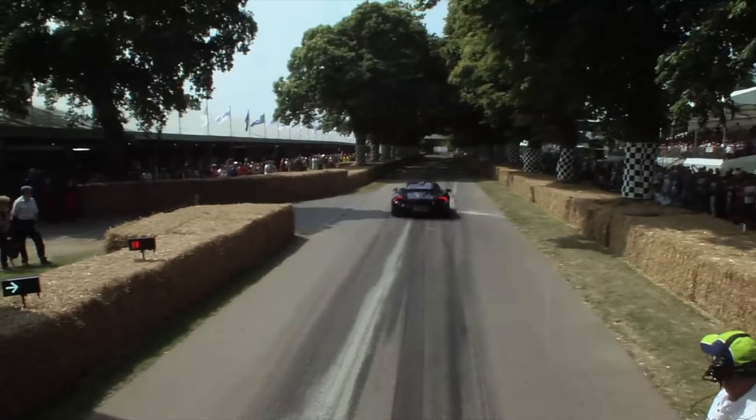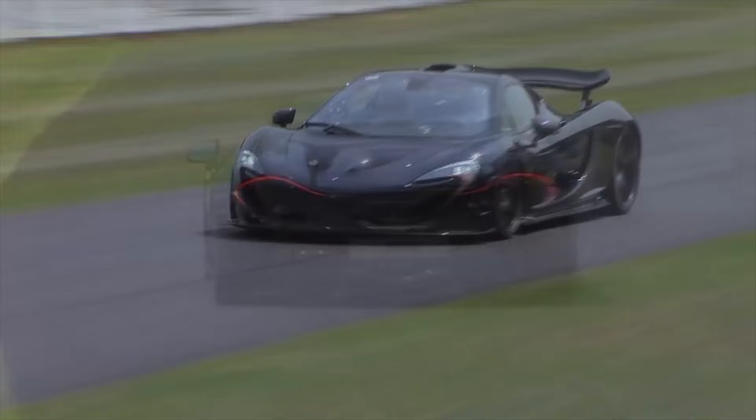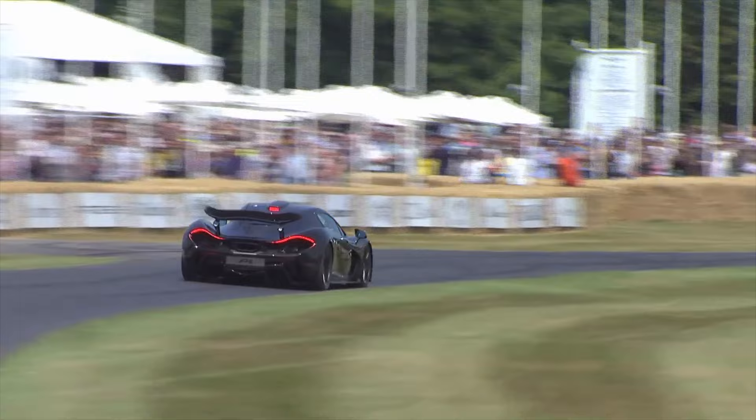This car was actually first debuted at Goodwood in what they would call the first public dynamic debut, where the car was run up the hill at Goodwood Festival of Speed. It took Jenson Button, F1 driver, 53 seconds to run this car, and it was the first time the public had really seen the P1 running.